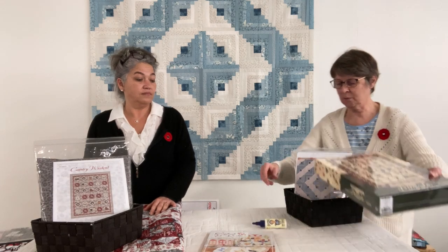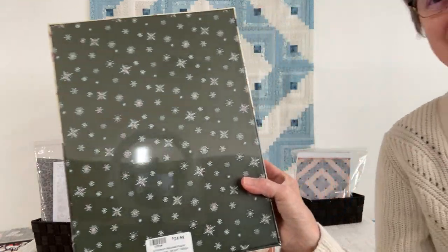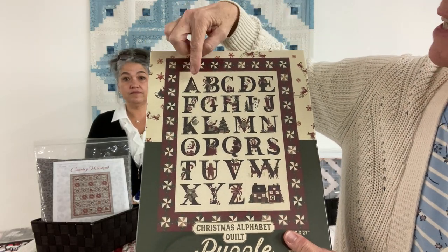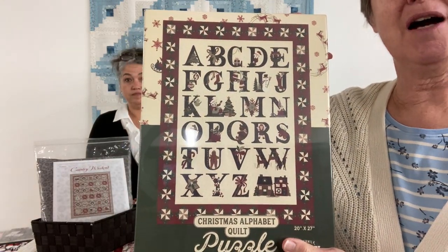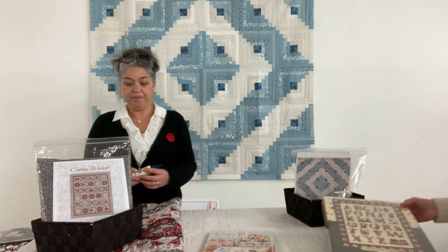We're getting into Christmassy things, and we have an awesome new puzzle. This is from Buttermilk Basin — a lot of us absolutely love their designs. It comes in the best box; you almost want it just for the box. The back is a lovely snowflakey print. This is a quilt alphabet puzzle where each letter has a little Christmas motif inside it, and it's got a Christmassy quilty border around it. Just $24.99 — a nice little thing to treat yourself to this Christmas.